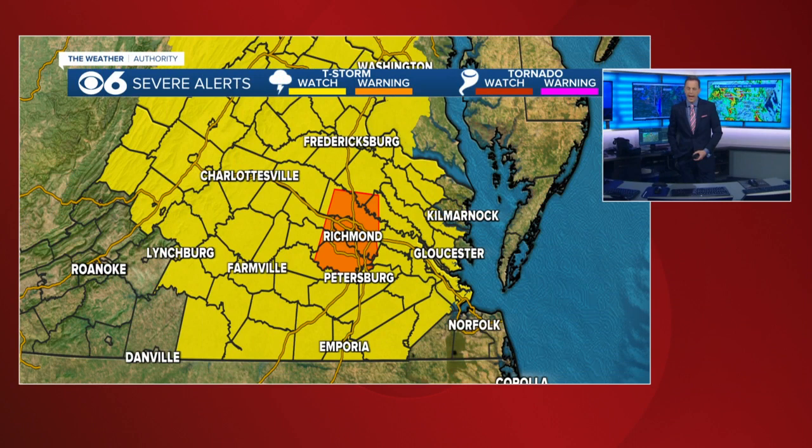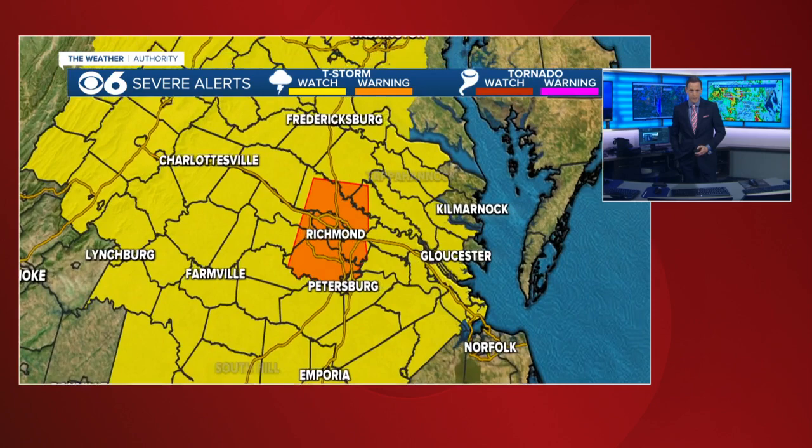Hi everyone, I'm meteorologist Mike Stone here at CBS6. We have that destructive severe thunderstorm warning I was telling you about just a little while ago. It has now been extended down into the entire Richmond metro area. Let's go to the maps. I'll show you here a severe thunderstorm watch for the entire CBS6 viewing area, but it's this severe thunderstorm warning that you see here shaded in orange.